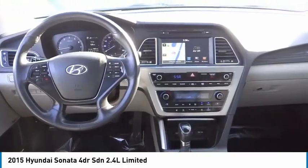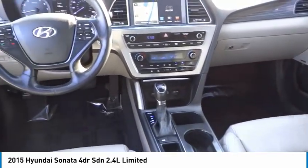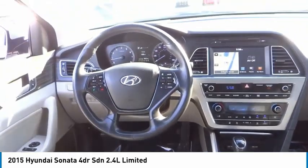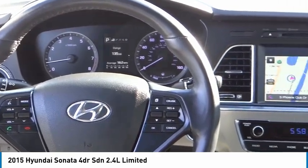Four-wheel disc brakes, speed control, rear window defroster, navigation system. This vehicle offers reliability and good looks at a great price. So come in and take a test drive today.